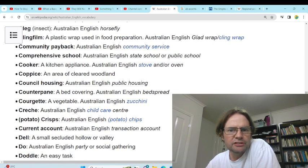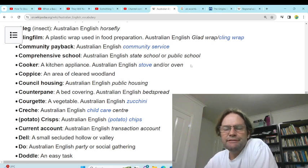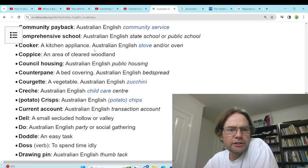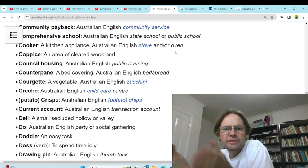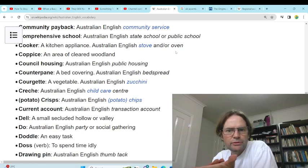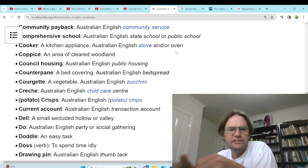'Comprehensive school' — state school, public school. We just call them public schools — public and private schools we have here. Although Finland, I think that's the best because they only have public. 'Cooker' — kitchen appliance. We use stove and oven. We don't use cooker. We also call it a hot top, and the oven's inside.